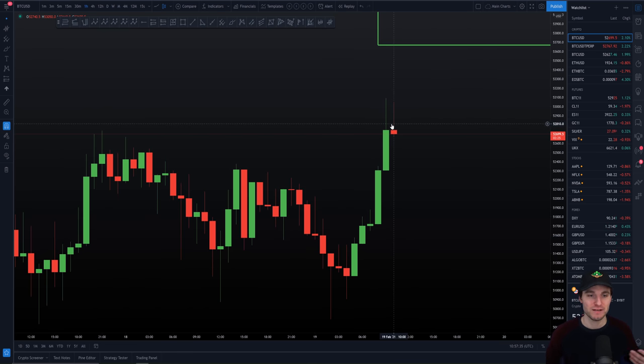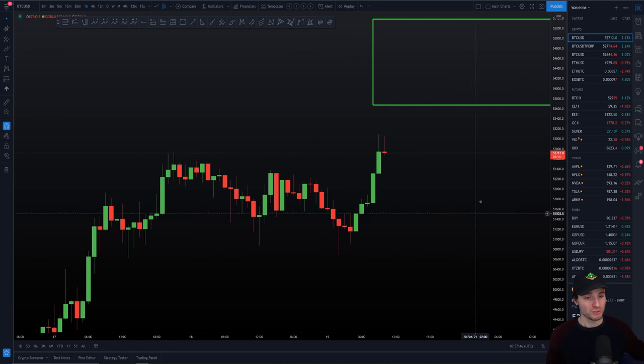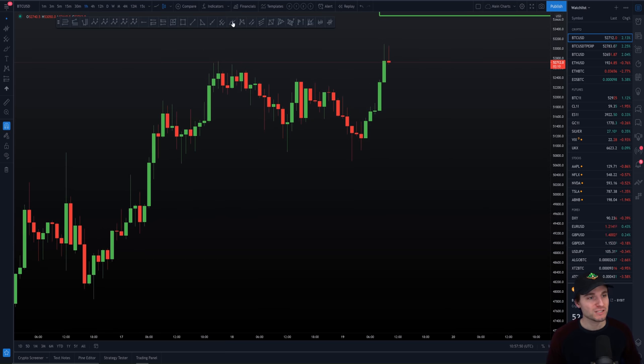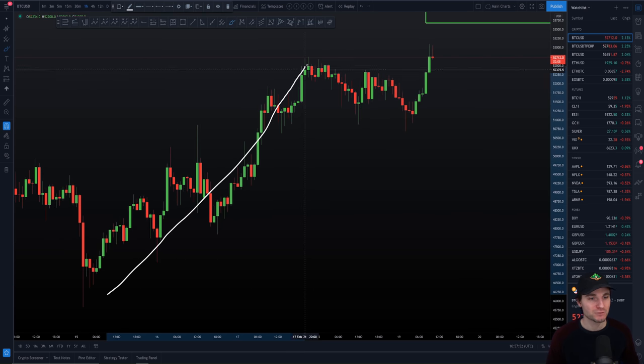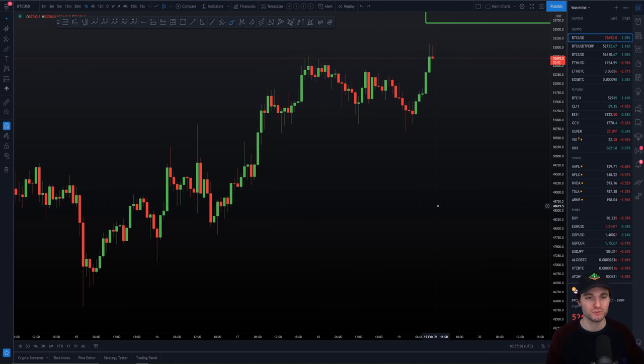I'll explain the long position I'm in towards the end of the video. Let's start off with a bit of education and explaining how I got into this long position, so you can basically learn and start to do these things yourself. To bring it back only 24 hours — we had originally seen an impulse to the upside. You kind of get this bull flag, and now we're starting to break up from that bull flag, so you could simply view it as that.